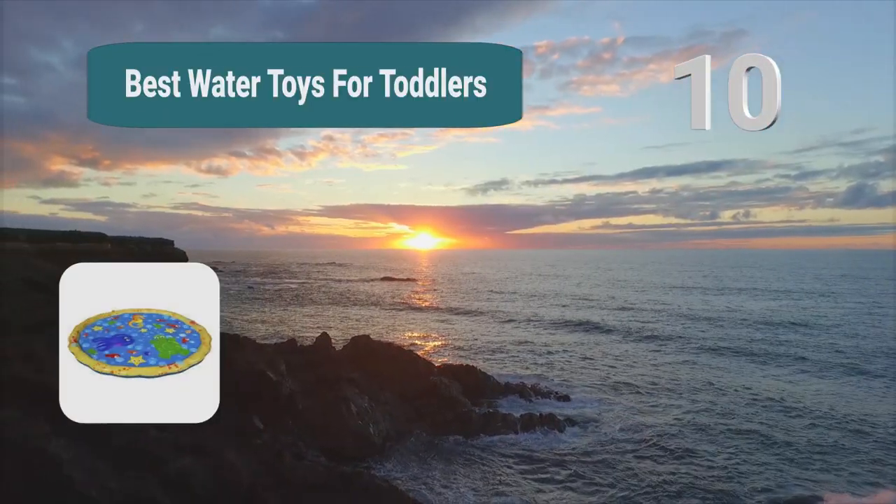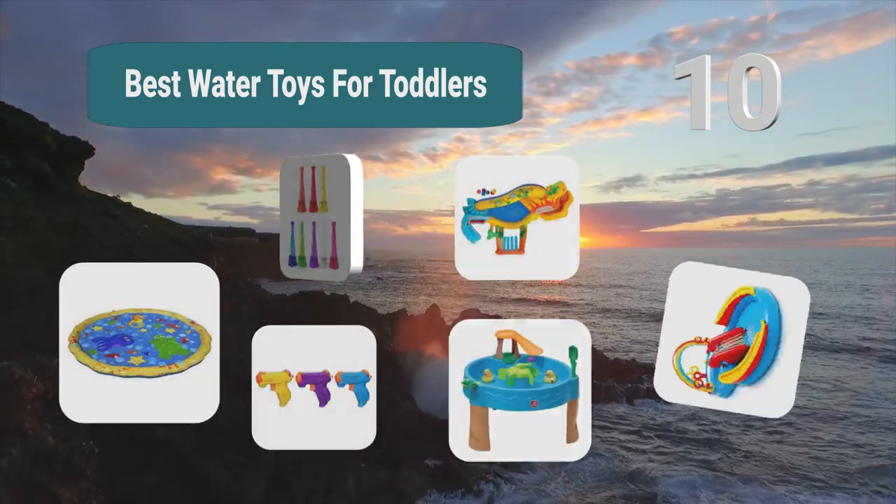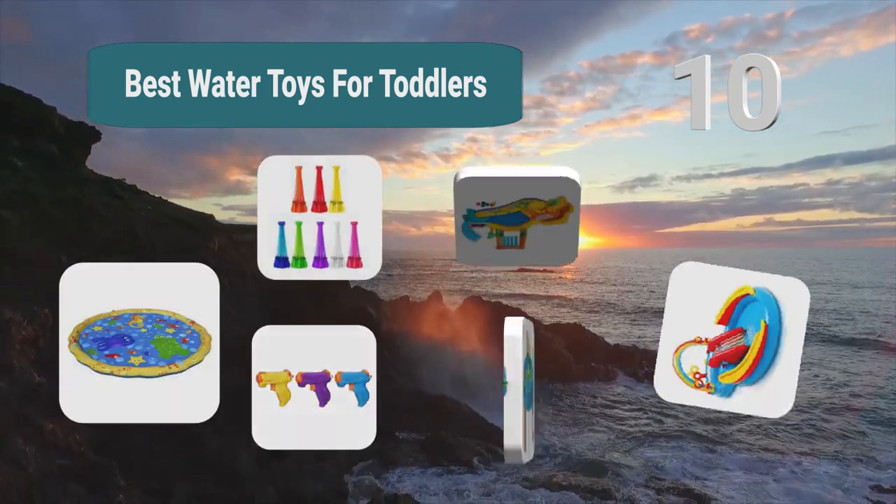Top 10 best water toys for toddlers. The quicker you can get your child into the water, the less hesitant they will be.